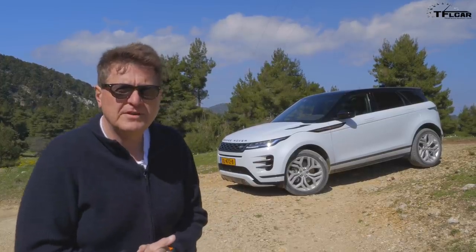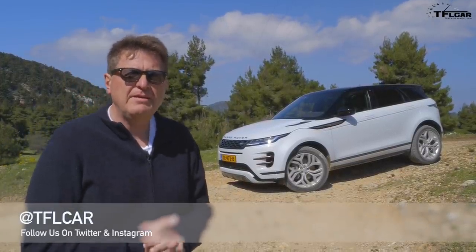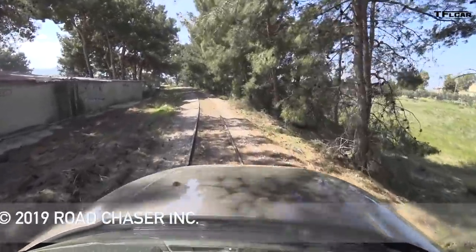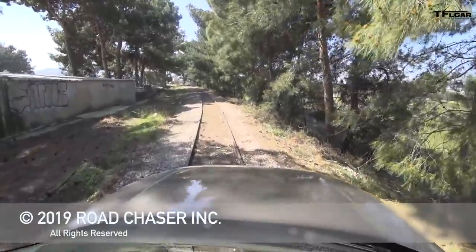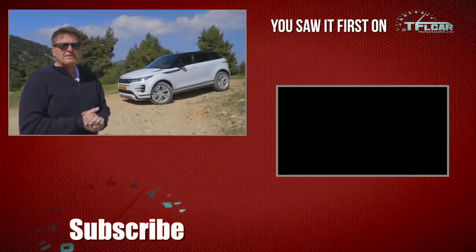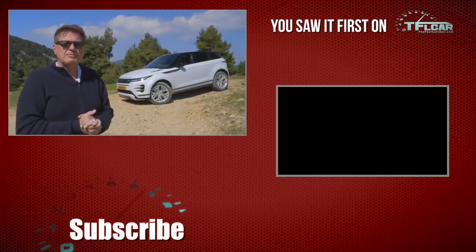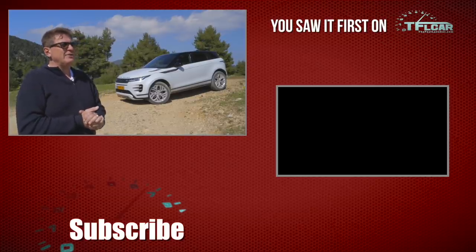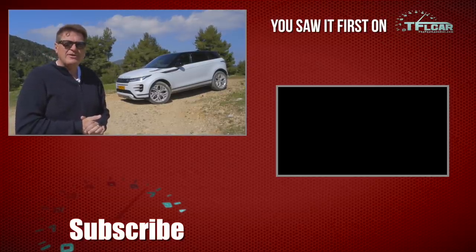The P250 starts at about $44,000, while the P300 starts at about $48,000. There's also a launch edition, which gets a lot more expensive. But if you're jonesing for your very own Range Rover Evoque, it will be in dealerships in about two weeks. As always, this is Roman reporting for the Fastlane Car — check out tflcar.com for more news, views, and of course Greek Range Rover Evoque reviews. See you guys next time. Ciao.